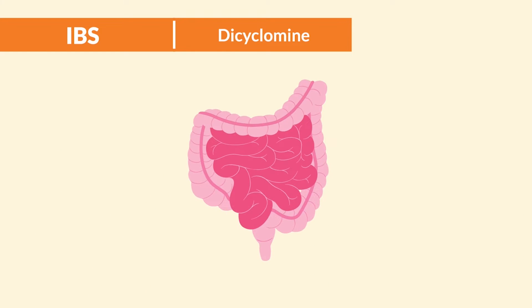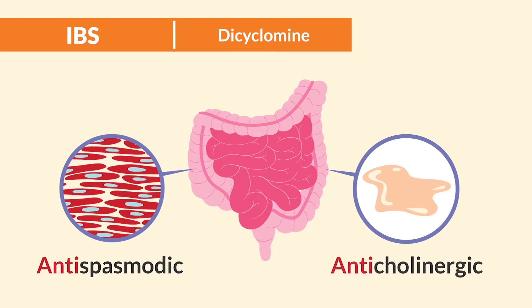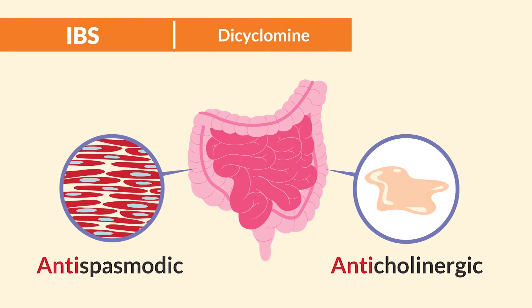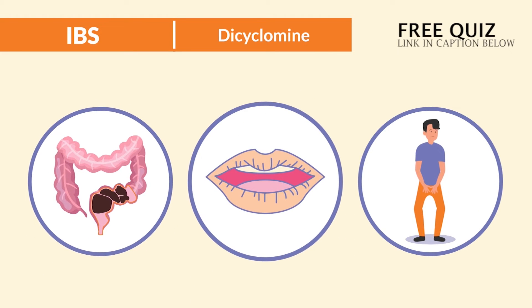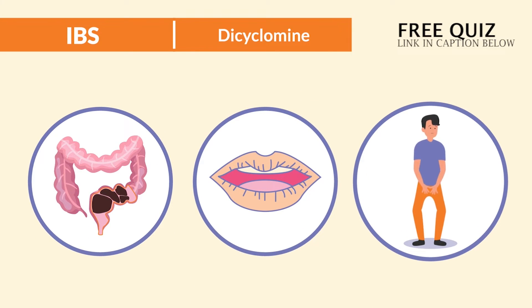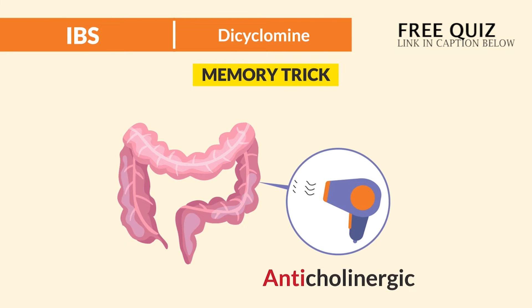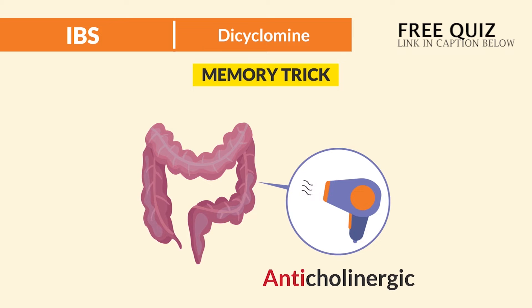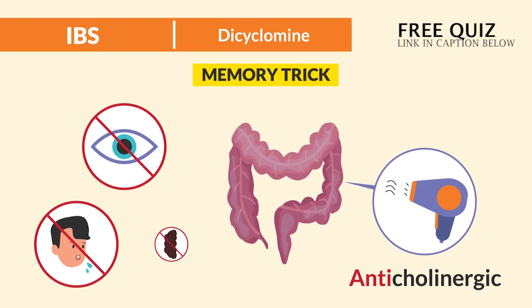Now the mechanism of action is quite simple here. It's antispasmodic and anticholinergic — it basically relaxes and dries the bowel. So the big side effects are constipation, dry mouth, and urinary retention. For Dicyclomine, just think: a dry cycle on me bowels. You can't see, you can't spit, and you can't shh.